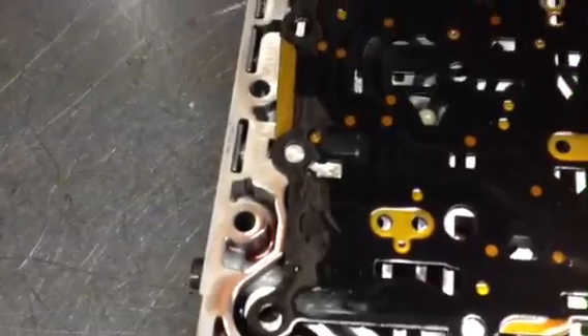It's a one, two, three, four clutch feed, and that check ball not functioning properly can cause this problem.